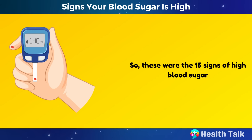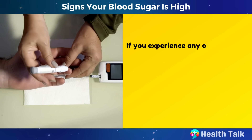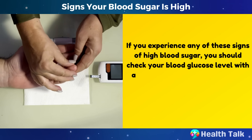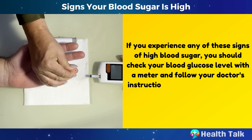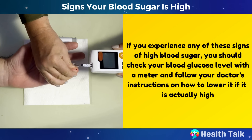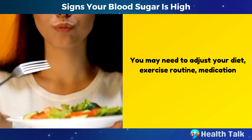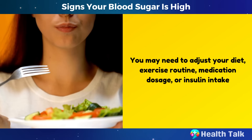These were the 15 signs of high blood sugar. If you experience any of these signs, you should check your blood glucose level with a meter and follow your doctor's instructions on how to lower it if it is actually high. You may need to adjust your diet, exercise routine, medication dosage, or insulin intake.